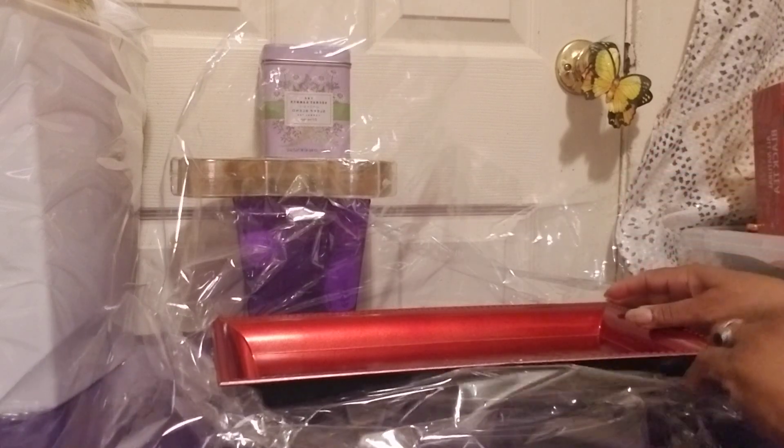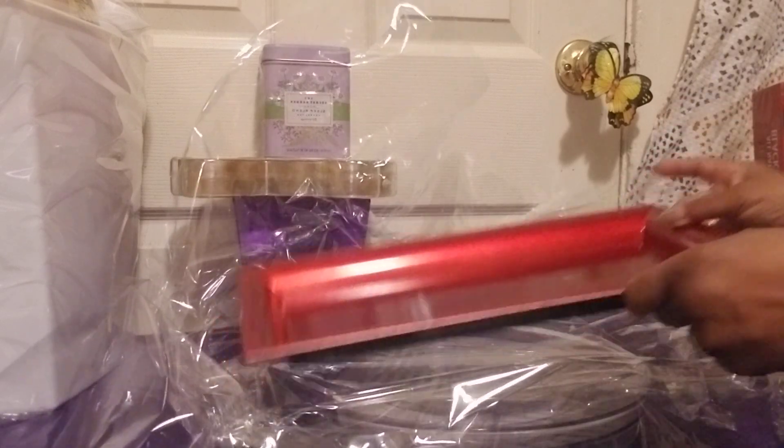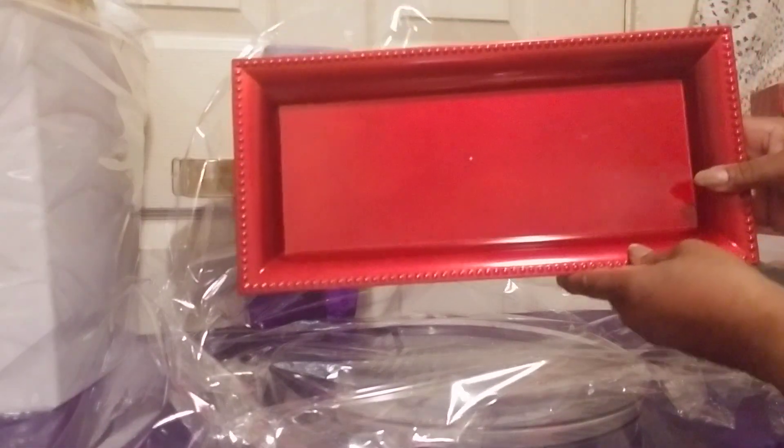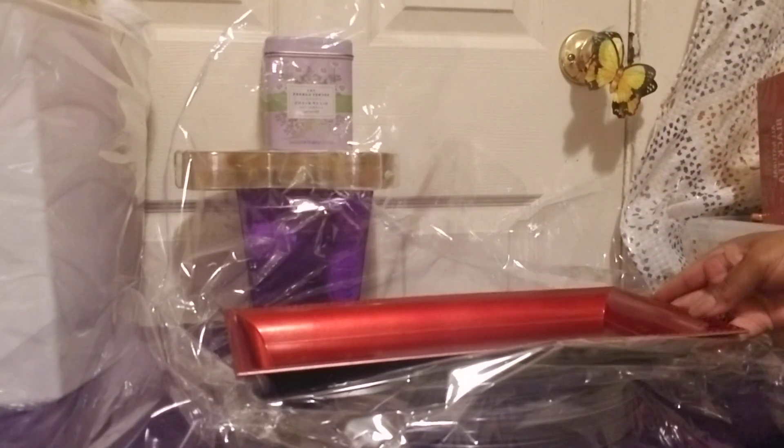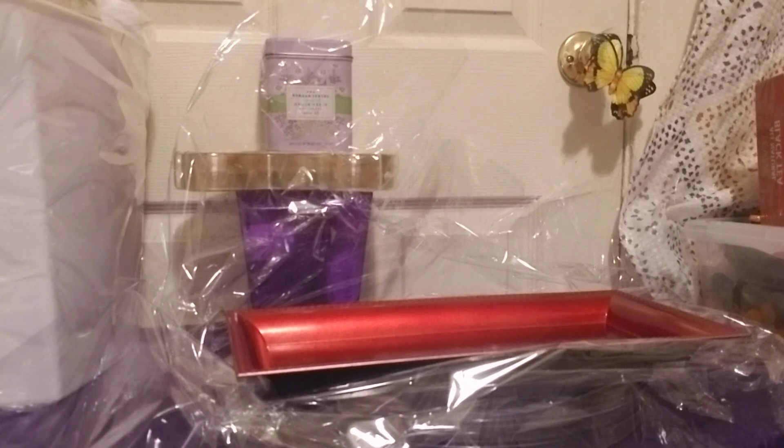Assalamu alaikum, greetings y'all, welcome back to my channel. I hope everyone is doing very well. Today I am doing a couple of baskets and I'm going to start with this beautiful tray from the Dollar Tree. Look how lovely it is — ruby red is the color, and it is absolutely beautiful. I will not be adding any liners or anything to it because the color speaks for itself.